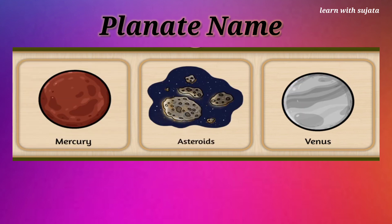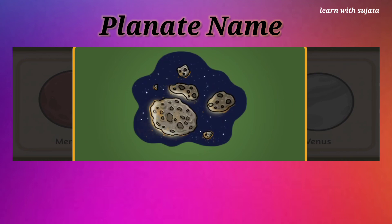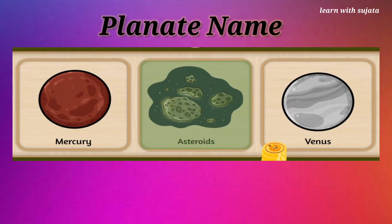Can you see stone-like structures here? These are asteroids. Pick asteroids here. Asteroids are minor planets. Yay!